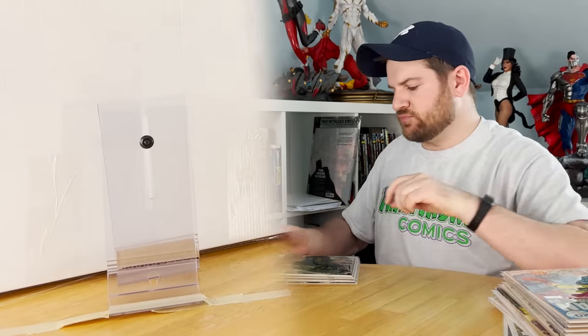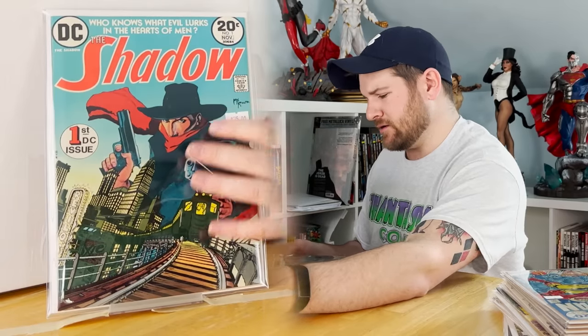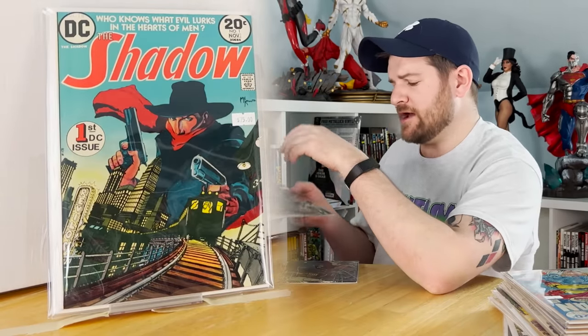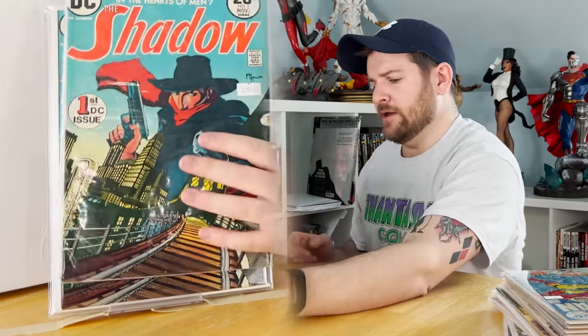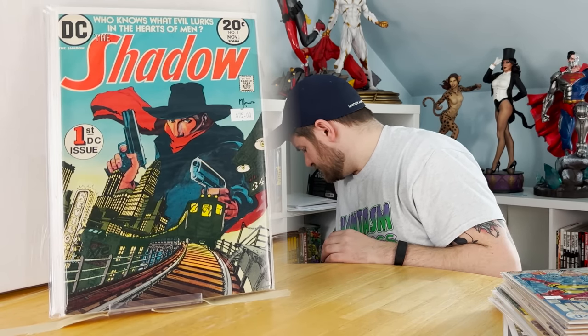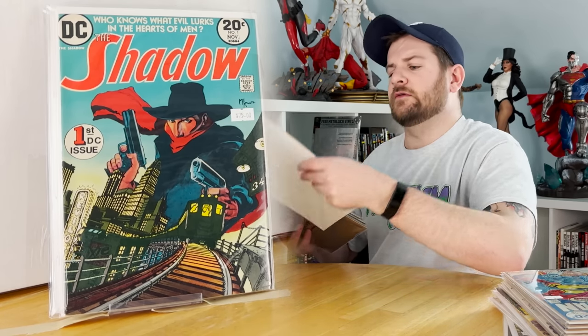This is a weird book because it's not technically a key — it is a number one and it's bronze age — but because of how incredibly high grade it is, I might submit every last one of these Shadow number ones. It's a 1973 book and they were absolutely gorgeous, making me think about it for sure.